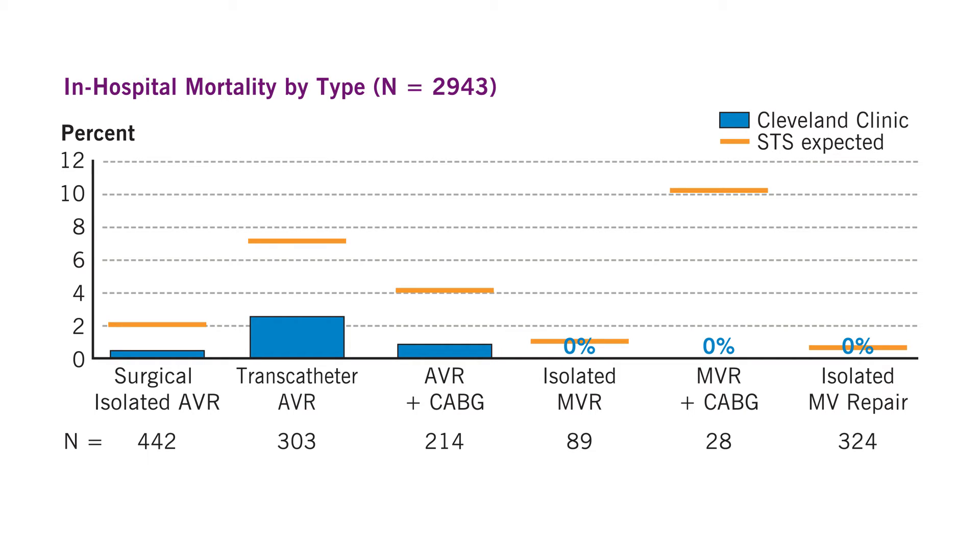And you can see that for every category, the blue bars, or the risk at Cleveland Clinic, is lower or better than the national average. For mitral valves that leak, the operative mortality at Cleveland Clinic is basically zero.